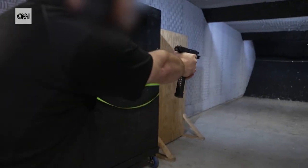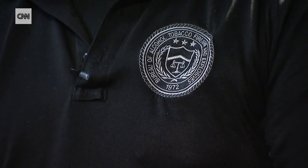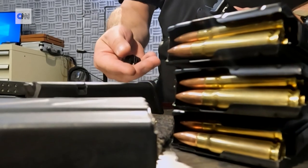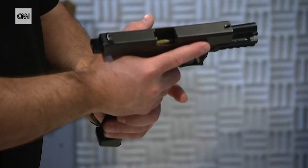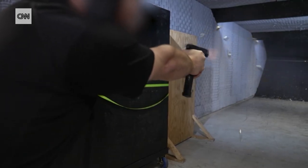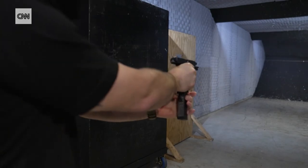This is the gun range of the Bureau of Alcohol, Tobacco, Firearms and Explosives, where an undercover agent shows how a tiny device called an auto-seer can turn almost any gun into a machine gun. Holy moly.